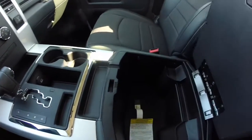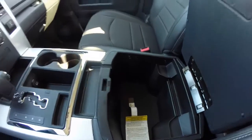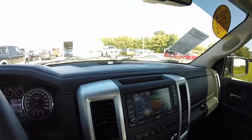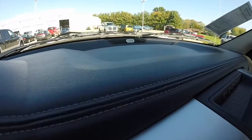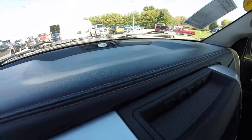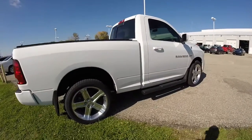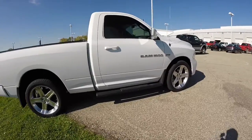Very generous 2-level storage in the center armrest. Dual glove boxes. It does have the upgraded Alpine sound system and the stitched leather dash as well. This does conclude our quick walk around look at this 2012 Ram 1500 RT.